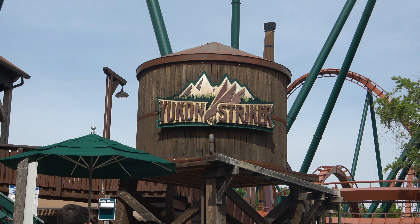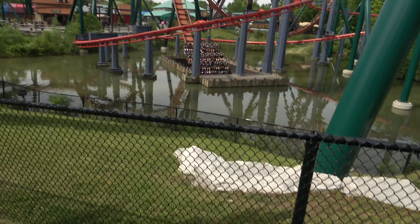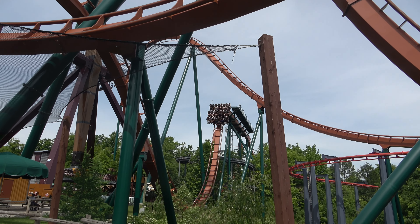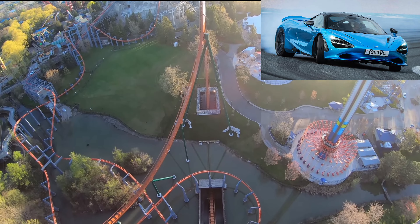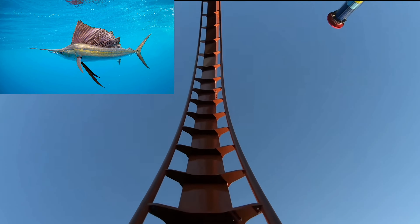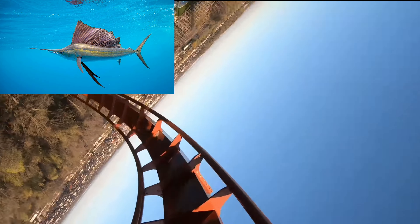Number 2 on this list is the Yukon Striker, the second fastest ride in Canada's Wonderland. It goes up to 130 kilometers an hour, that's 81 miles per hour. Vehicles comparable: the cruising speed of a small aircraft like a Cessna 172, which typically cruises around 226 kilometers per hour, or 140 miles per hour, and the speed of a high-performance sports car. Animals: it's faster than a sailfish, which can swim up to 110 kilometers an hour, or 68 miles per hour, making it the fastest marine animal. This is the ride I will never go on because of that huge dip.